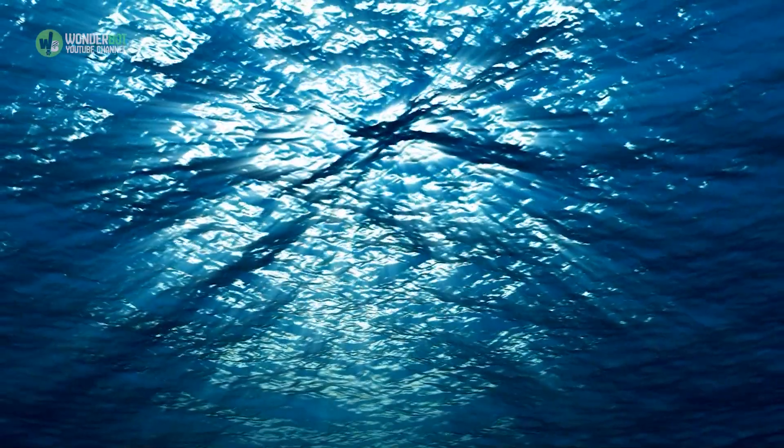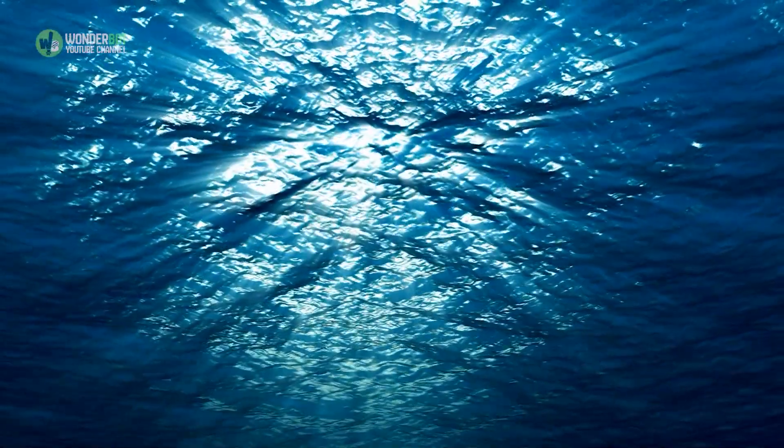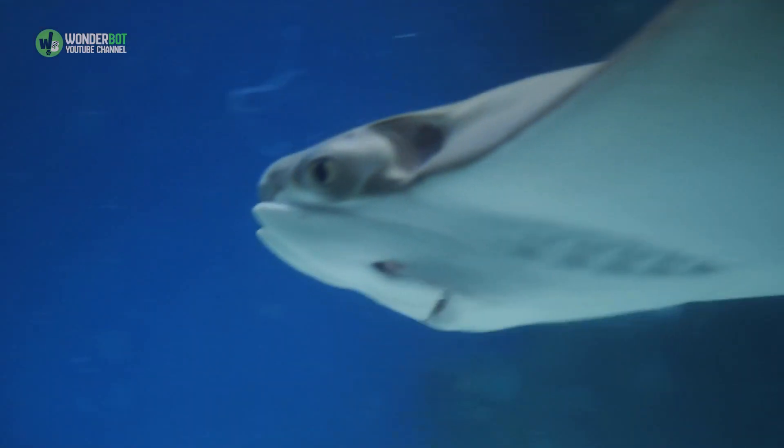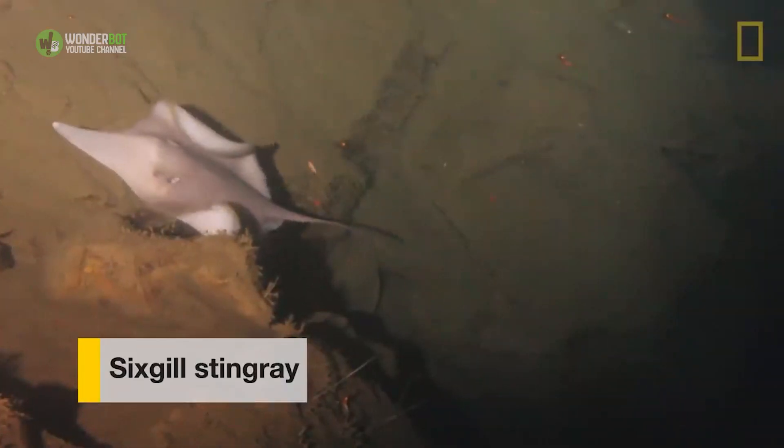Sinking further into the water, the camera subsequently lands on a ledge and captures something stirring in the murk. At one point, a large stingray appears, flapping its wings against the side of the caldera. And the scientists are, quite rightly, astonished.